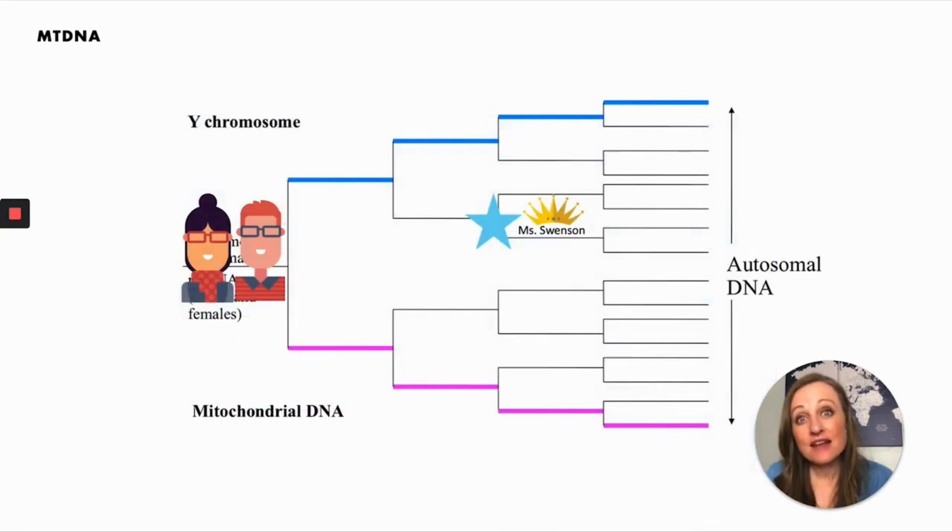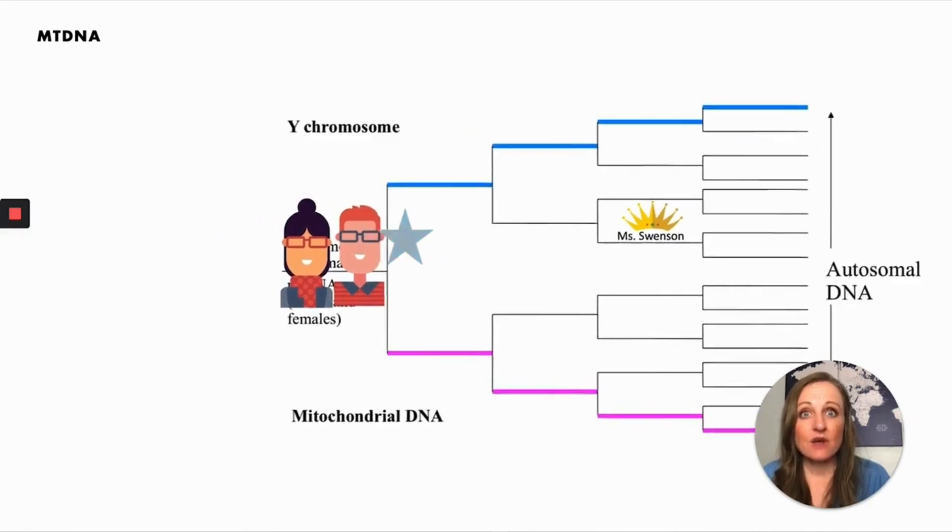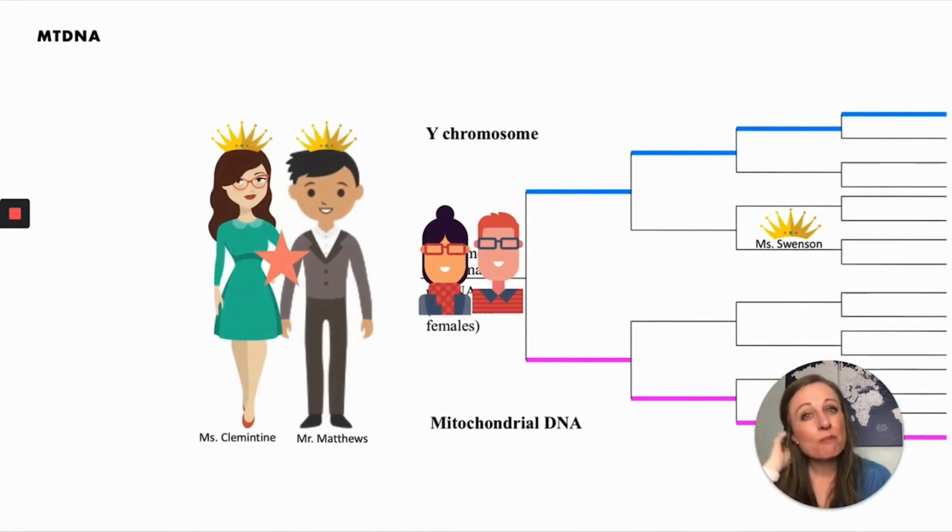You don't want to neglect other women in your pedigree chart. You can use mitochondrial DNA to find out about any female in your pedigree chart. The important thing is you have to find the right person to be tested. For example, if you want to find a woman like Miss Swenson, what you'd need to do is find a direct maternal descendant of hers — her daughter's daughter's daughter's children.